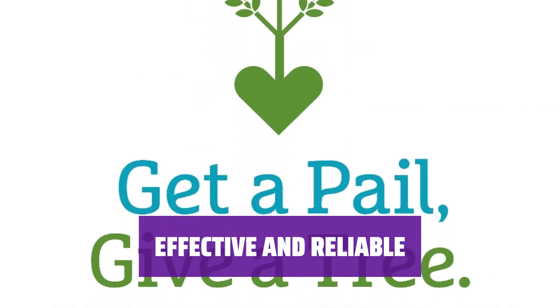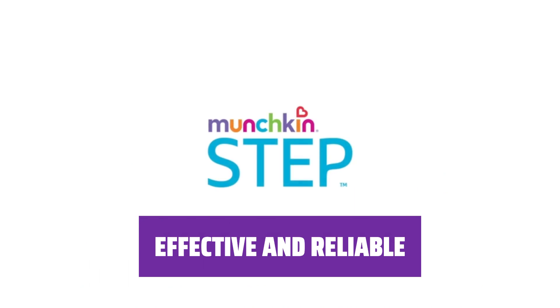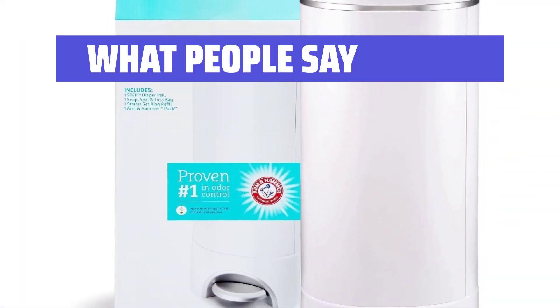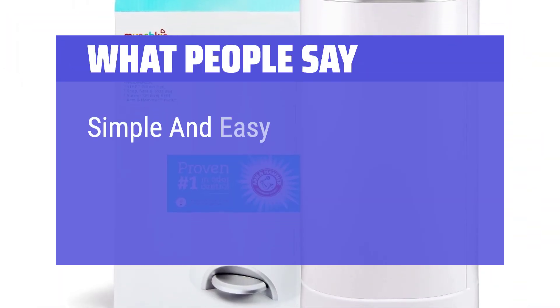The Arm and Hammer Diaper Pail is a reliable choice for odor elimination and convenience. Keep your nursery fresh and clean with this essential accessory. What we like: If you appreciate the power of baking soda and want an easy-to-use option, you should consider this. The baking soda puck and step-operated mechanism ensure effective odor elimination and convenience in diaper disposal. What people say: "Size and function and NO smell. It does a great job closing in the stinky odors from the nasty diapers. Simple and easy to use."